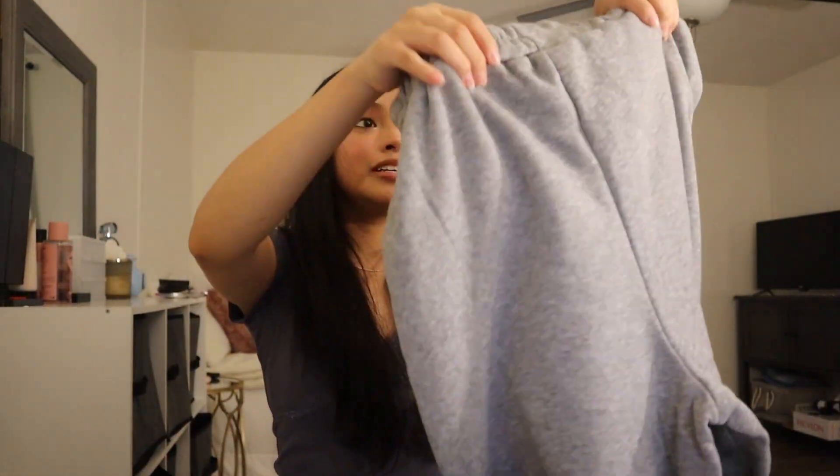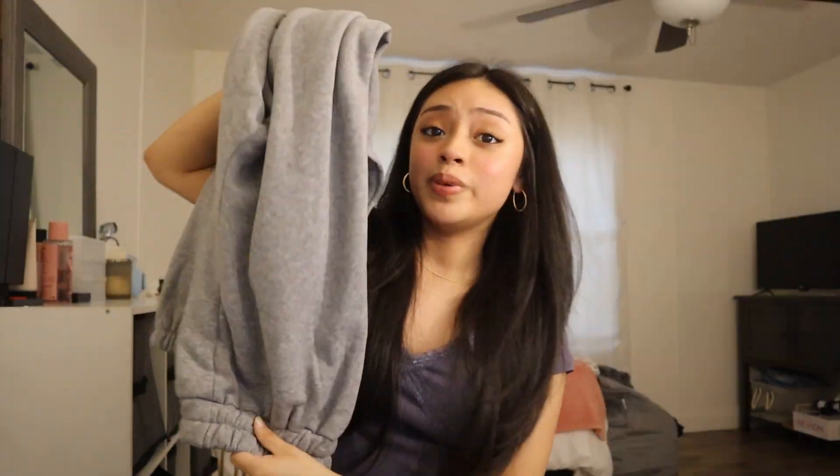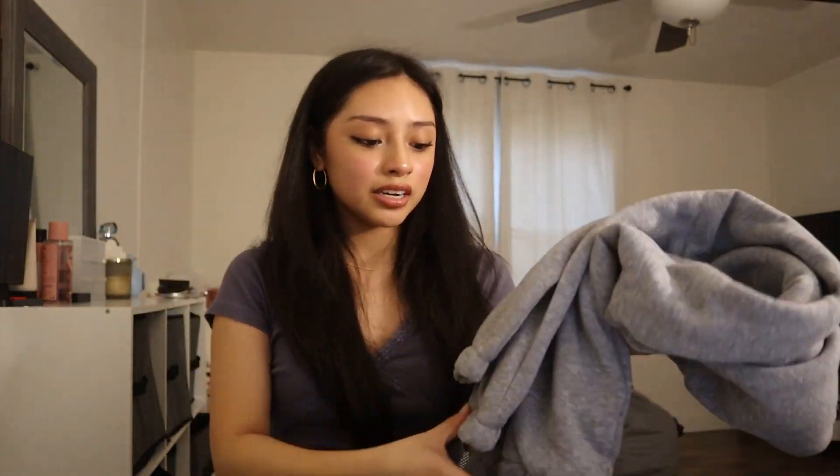Looks gray — oh, I got some sweatpants! I've been needing some sweatpants. These are just some basic gray sweatpants and they're baggy for a comfy, baggy look. I love these already.